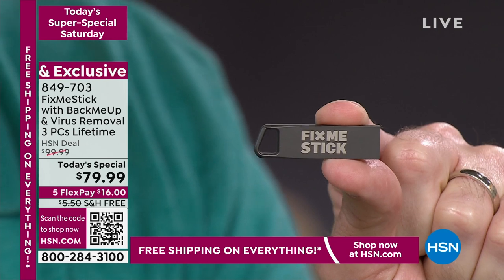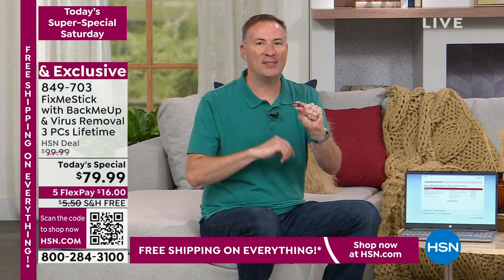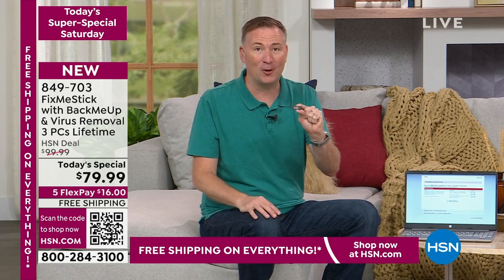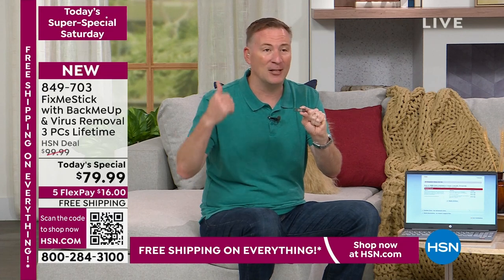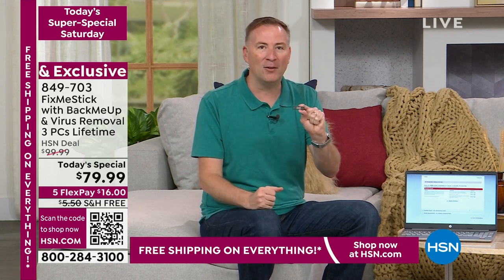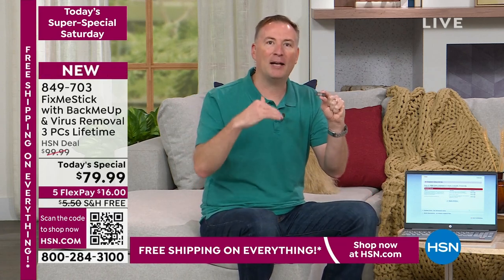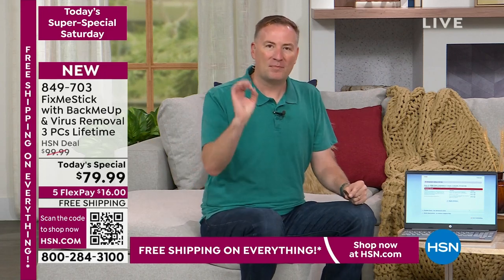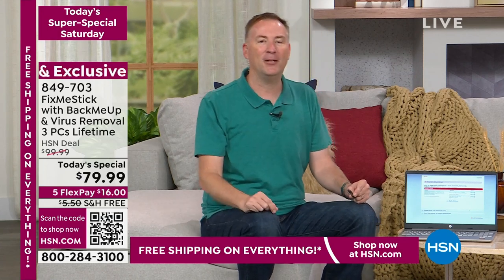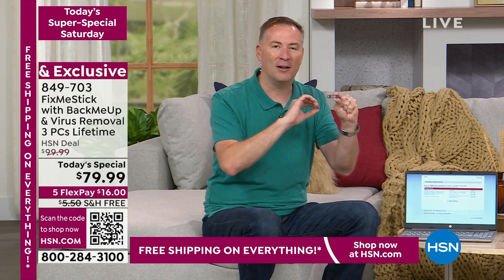This is the new version — up to now it's always been just Fix Me Stick doing a deep clean. But now it also backs up your files. You have 64 gigabytes of data storage to back up all your important files — documents, spreadsheets, photos, music, whatever you've created. And because Fix Me Stick does a deep clean first, all your backed-up files are 100% clean. You don't have to worry about putting another virus back onto the system.